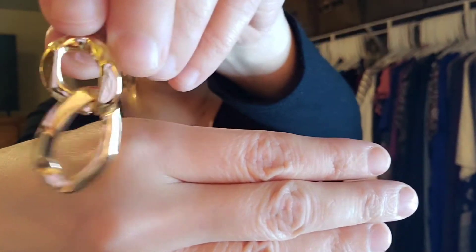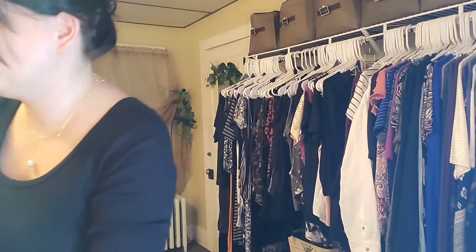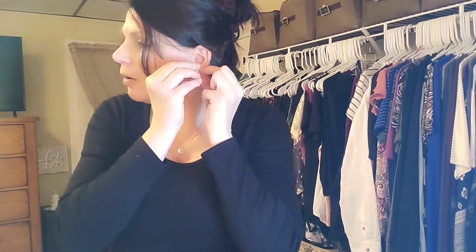This is definitely on trend — it's like a link chain. And again, very lightweight, or I would not be wearing them.